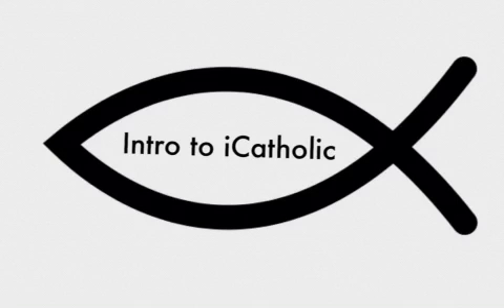Intro to iCatholic by Zora Ricardo, Brianna Reguera, Kaylee Suarez, and Amanda Suero.